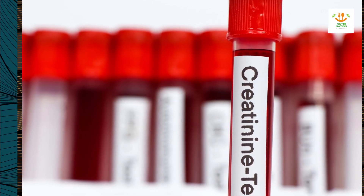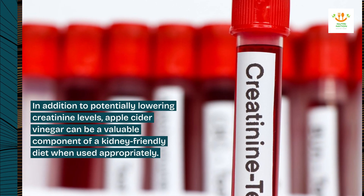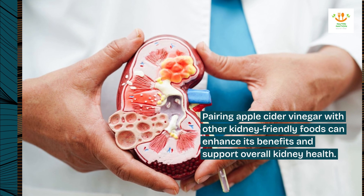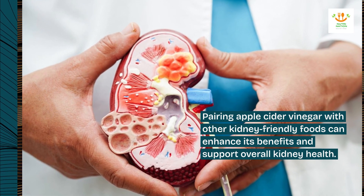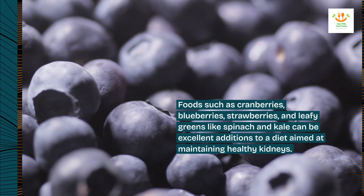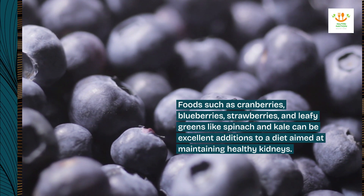In addition to potentially lowering creatinine levels, apple cider vinegar can be a valuable component of a kidney-friendly diet when used appropriately. Pairing apple cider vinegar with other kidney-friendly foods can enhance its benefits and support overall kidney health. Foods such as cranberries, blueberries, strawberries, and leafy greens like spinach and kale can be excellent additions to a diet aimed at maintaining healthy kidneys.